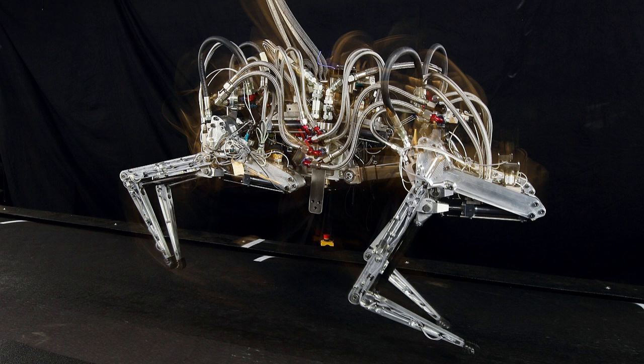Number 9: Boston Dynamics Cheetah. The Cheetah robot is the fastest legged robot in the world, surpassing 29mph — a new land speed record for legged robots. The previous record was 13.1mph, set in 1989. This is nowhere near the 60mph that real-life cheetahs are capable of running, however, it is a step in the right direction.